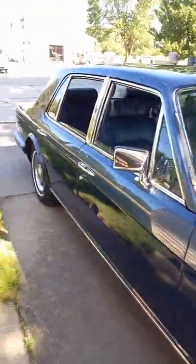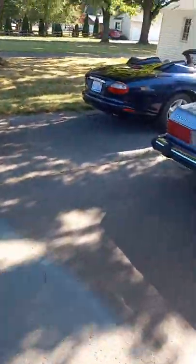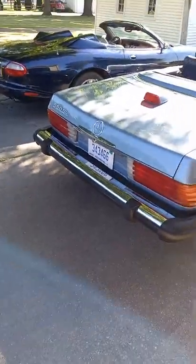Okay, this is the end of the collection in Michigan. I've got a couple more Jags in Arizona — when I get back I'll film that as well. Thanks.